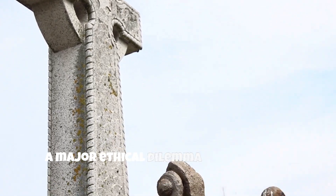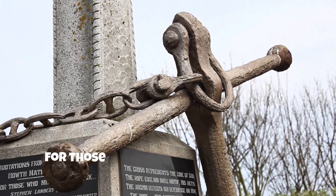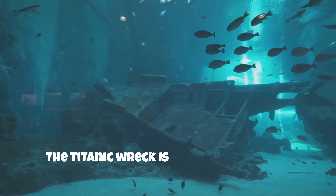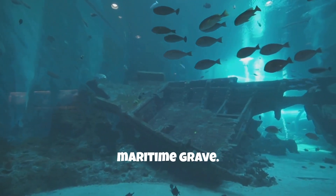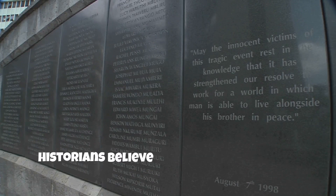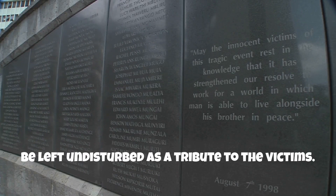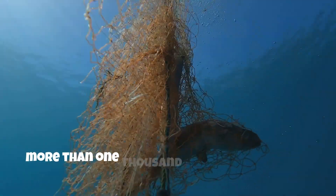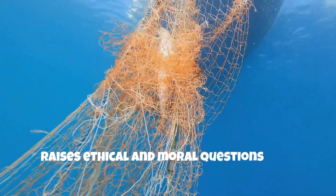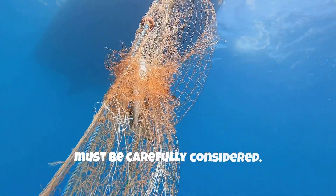A major ethical dilemma is the respect for those who perished in the disaster. The Titanic wreck is often considered a maritime grave. Many relatives of the victims and historians believe that the wreck should be left undisturbed as a tribute to the victims. Disturbing the final resting place of more than 1,500 people raises ethical and moral questions that must be carefully considered.